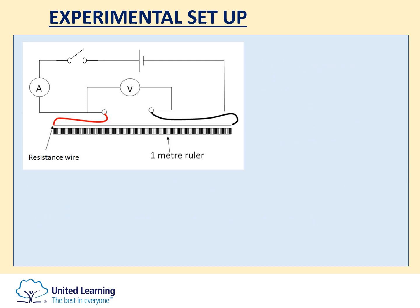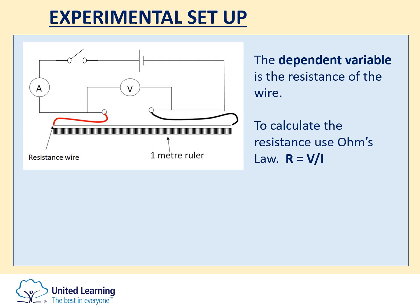The dependent variable in this case is going to be the resistance of the wire. Once you have calculated the resistance using Ohm's law — resistance equals potential difference divided by current — using both readings from your meters, you can then calculate the resistance of the piece of wire.